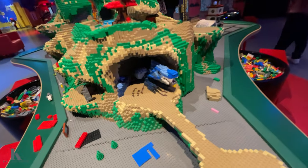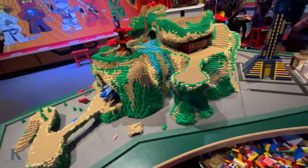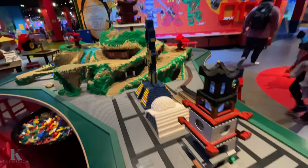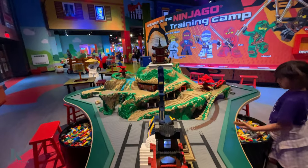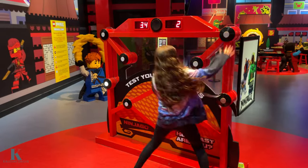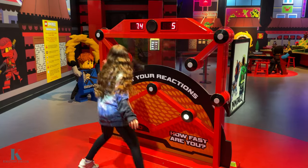They've got the dragon in there and the little cherry blossom tree. This is just amazing — look at the detail. My daughter's playing this game — see how fast her reactions are.